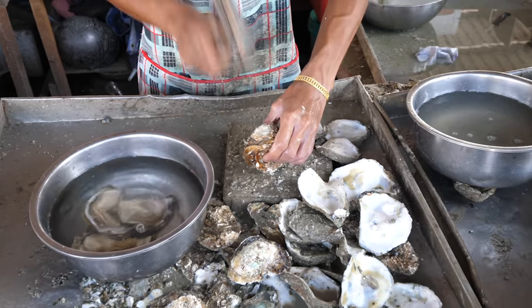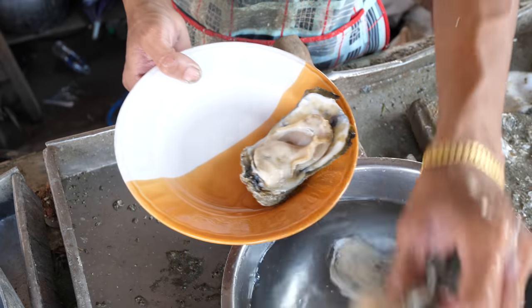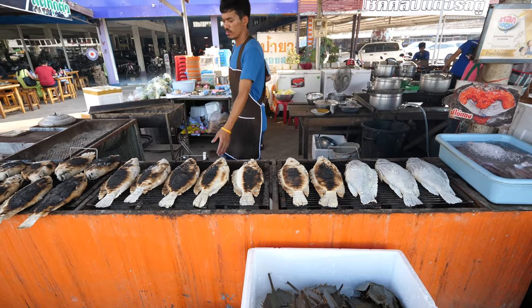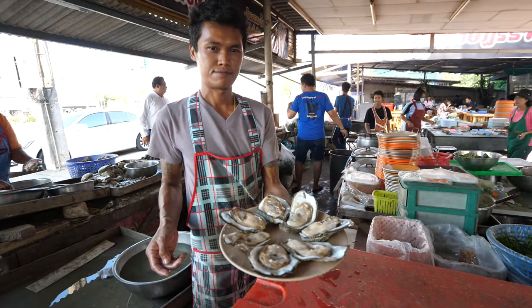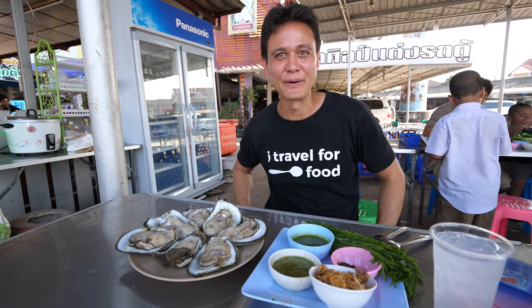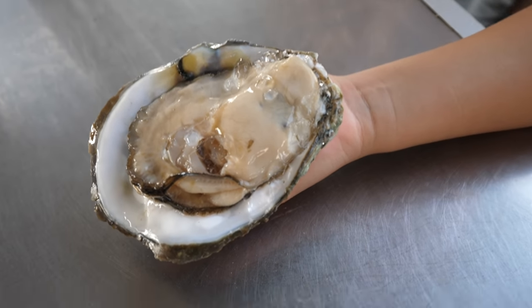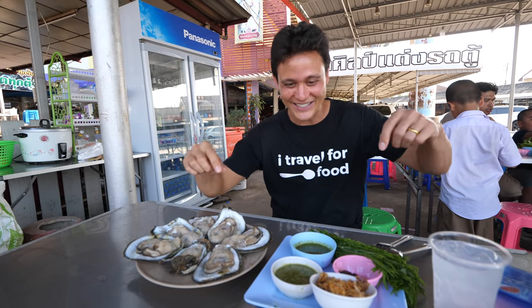That is one way to shuck an oyster — just bang it with an axe and it pops open. Those are big, meaty, fresh oysters. This is the definition of a seafood market-to-table experience: you order right here, they cook it, shuck it, and you sit down and eat it. We ordered up a platter of seven of their plumpest, juiciest, fattest oysters — literally hand-sized. They're just over a dollar per oyster, 40 baht each of this size.